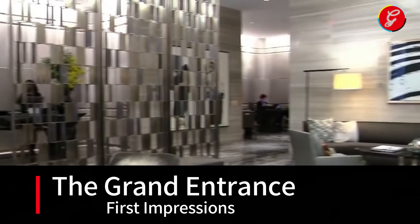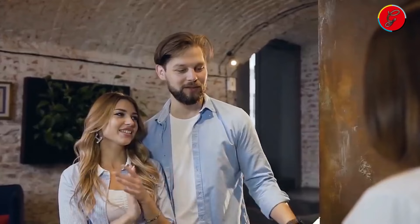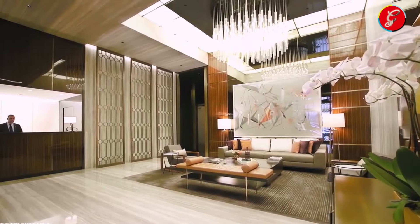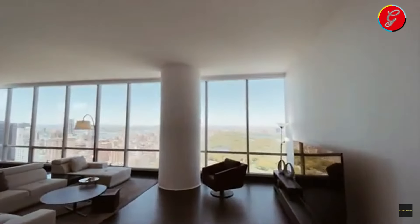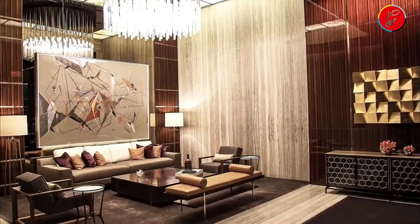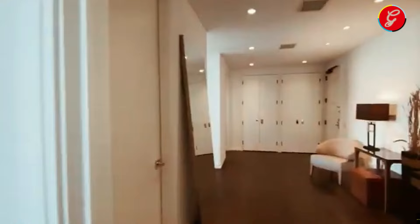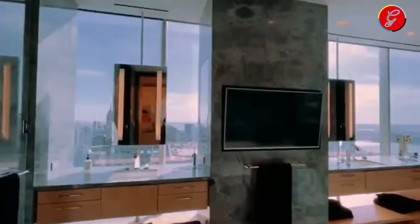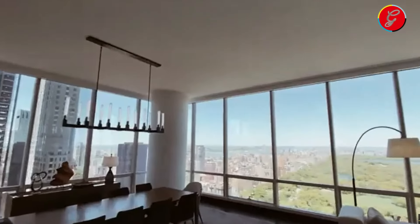The Grand Entrance: First Impressions. The moment you cross the threshold into this $100 million New York penthouse, a world of unmatched elegance and luxury unfolds before you. The grandeur of the entrance sets the stage for the extraordinary experience that lies ahead. Adorned with meticulously selected marble flooring that gleams under the soft glow of bespoke crystal chandeliers, it's clear that no expense has been spared in creating an ambience of refined sophistication. The walls, lined with tasteful art, lead your gaze to the expanse of the opulent space that awaits. While strategically placed mirrors reflect the intricate details of the space, making every angle a visual feast.